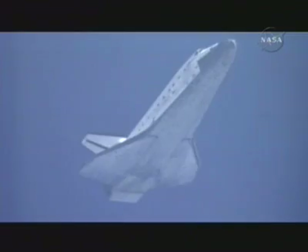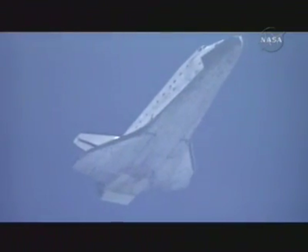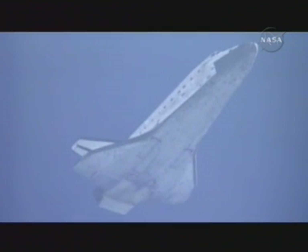Three minutes to touchdown. Discovery flying around the heading alignment circle, on at the 180. With 180 degrees to go, Discovery flying at 500 miles per hour at an altitude of 24,000 feet under the command of astronaut Pam Milroy.